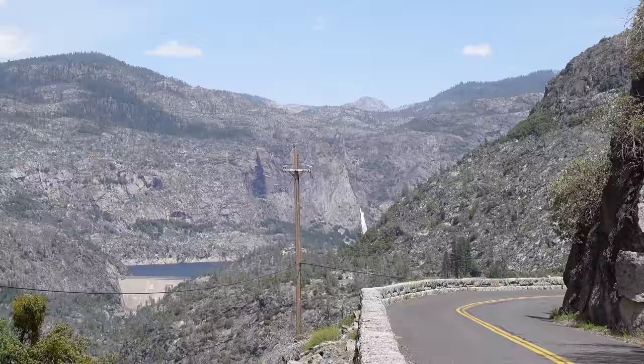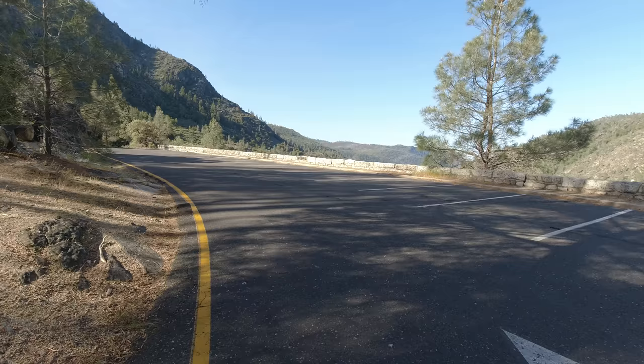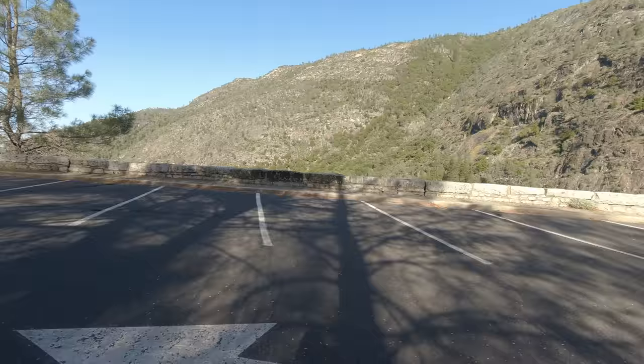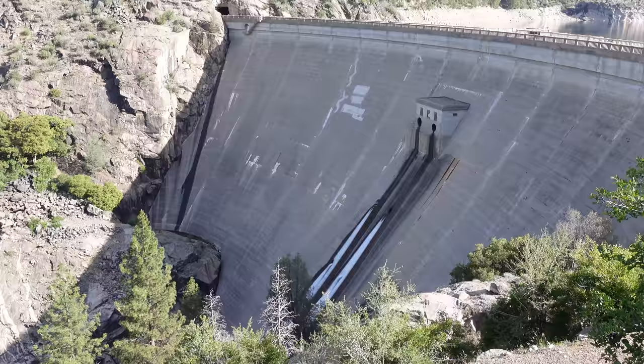Once you reach the Hetch Hetchy Reservoir, you can find a fairly large parking area right next to the O'Shaughnessy Dam. If you've ever been to Yosemite Valley, you'll find the amount of parking available here amazing — this was filmed around 9 a.m. on a weekend. From the parking area, you start to get amazing views of the Hetch Hetchy Valley and of course the dam itself, which appears massive in person.